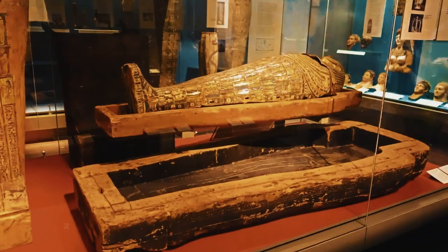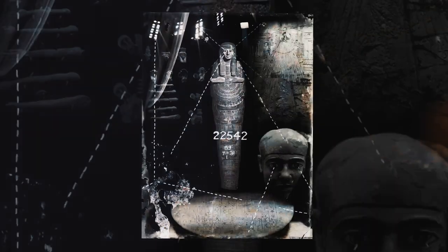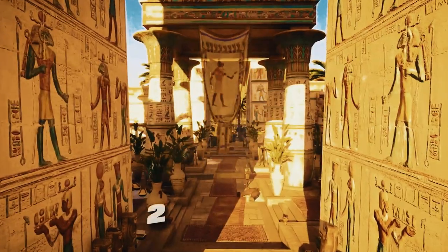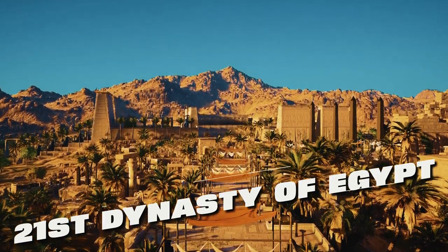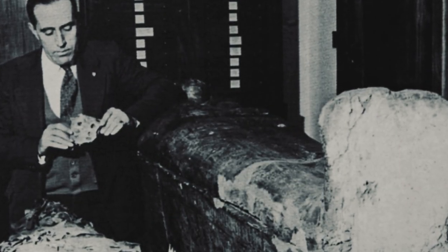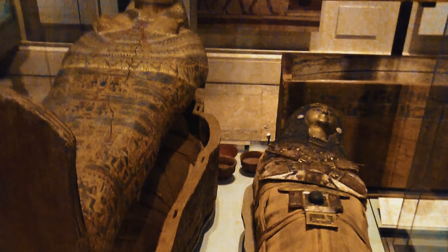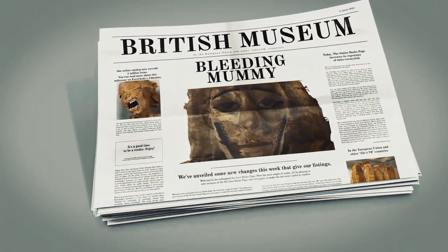The Bleeding Mummy. In 2006, a mummy in the British Museum began to bleed. The mummy is known as the Priestess of Amen Ra, and she is believed to have lived in the 21st Dynasty of Egypt, 1070 to 945 BC. She was found in her tomb in Deir al-Bahari, Egypt, in 1881, and had a small wound on her neck that was seeping blood.